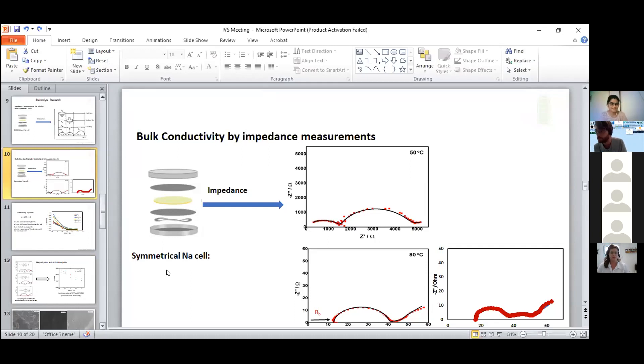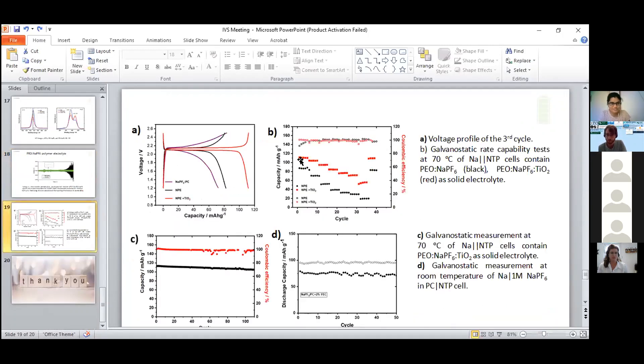I also have a question — did you do charge-discharge cycles? Yes, those are the galvanostatic static measurements shown here. I ran it for more than 100 cycles at 0.1C rate, and also did different rate capability tests at 0.1, 0.2, 0.5, and 1C — it was quite stable after all the C rates. So if there are no more questions, we can clear the floor for Adva.